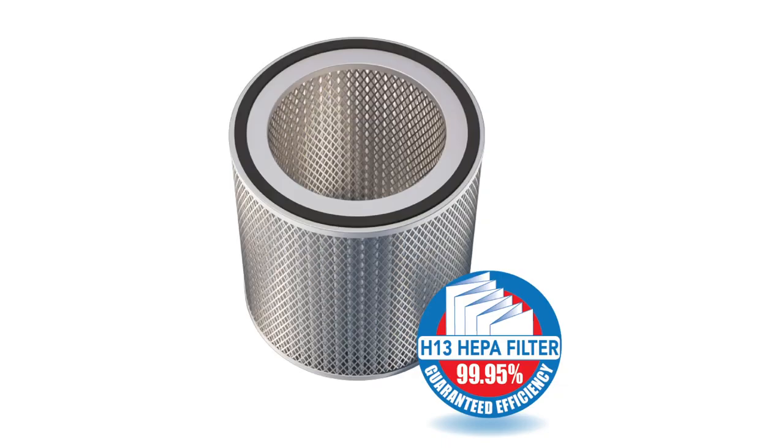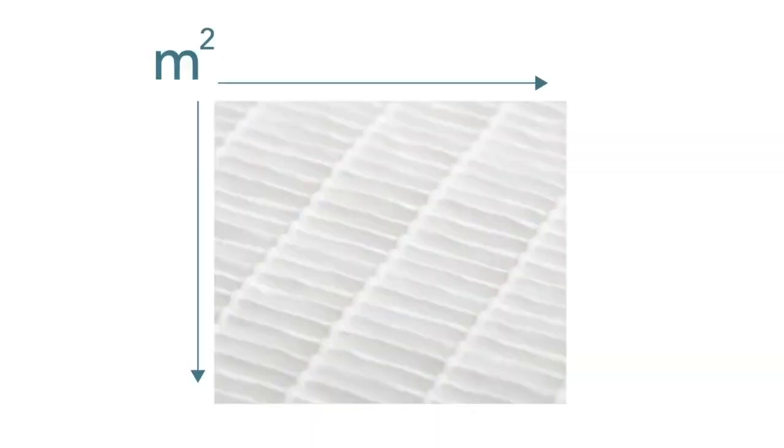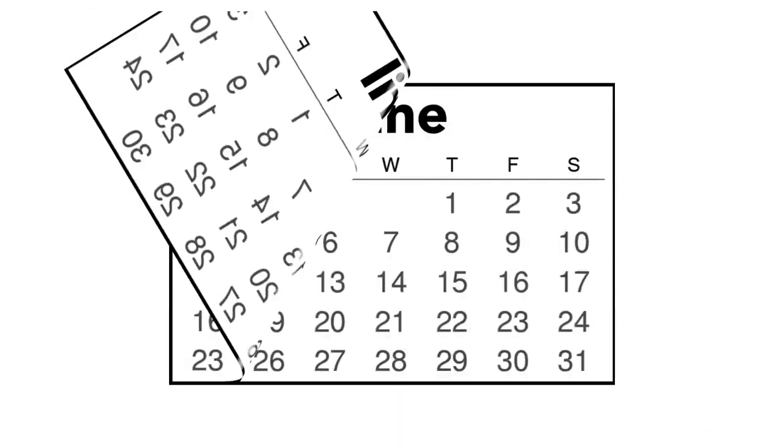HEPA filters use extremely fine filter paper to capture particles or aerosols, and the more filter material the system has, the more effective it will be. You'll also want a good pre-filter to catch the larger particles before they reach the HEPA filter, as this will increase the life of the main filter by months and years.